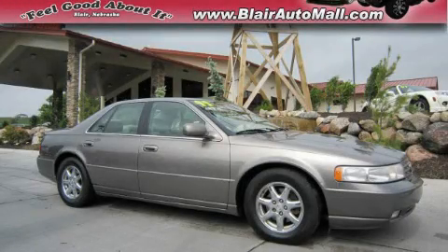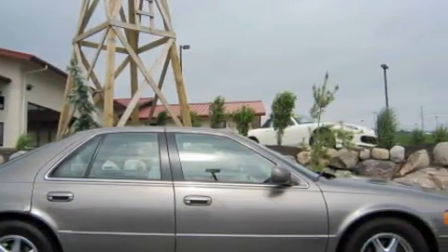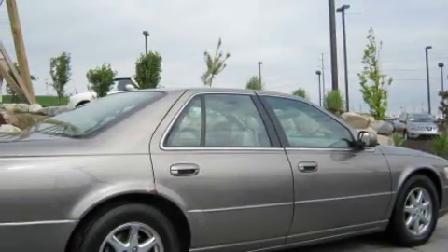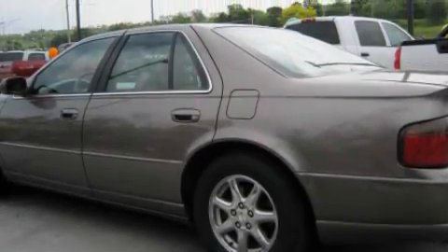This is a 1999 Cadillac Seville. Its top features include dual power seats, air conditioning with automatic climate control, leather seats, cruise control, steering wheel mounted controls, a Bose stereo system, a CD player, traction control and stability control systems, and OnStar.